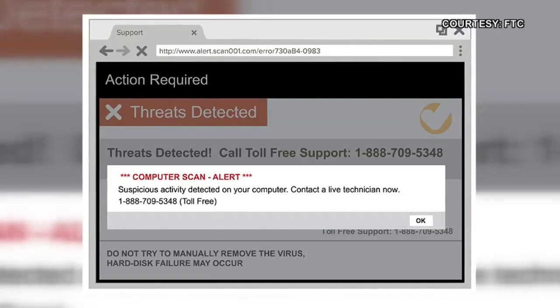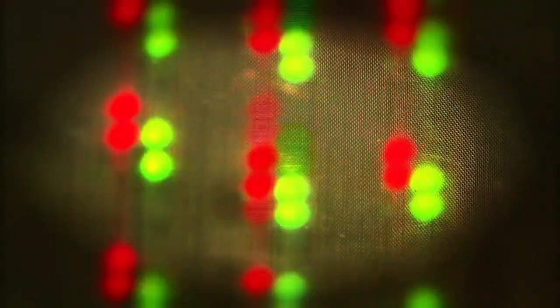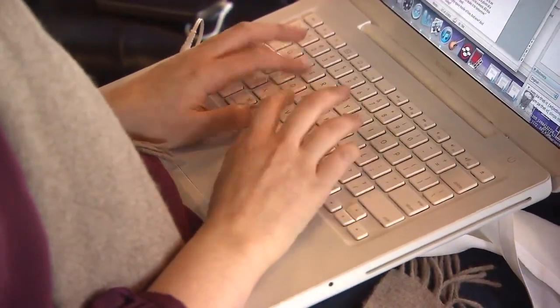The tech support scam can also come in pop-up warnings. So if you get a pop-up on the screen saying you need help, call this number — don't call that number. That's not usually how that works. A lot of times when you do have pop-ups, they'll ask you to send them a report, but they're not going to call you.